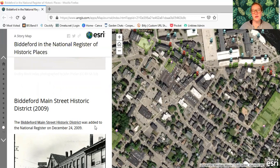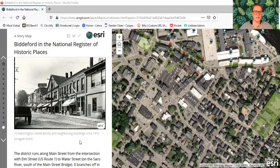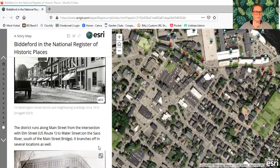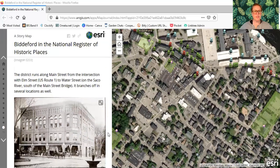That's the last of our single-entry National Register places. Now we're going to look at the two historic districts, which are both large and encompass a lot of buildings. On the map you'll see all of these little pushpins — every single green pushpin is a contributing building to the Main Street Historic District. The Biddeford Main Street Historic District was added to the register on December 24th, 2009. The district runs along Main Street from the intersection with Elm Street, US Route 1, to Water Street on the Saco River, south of the Main Street Bridge, and branches off in several locations as well.